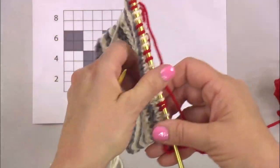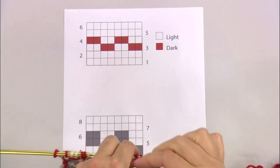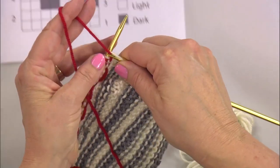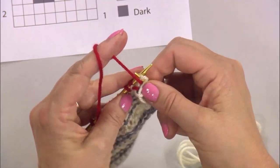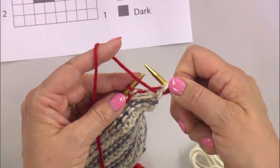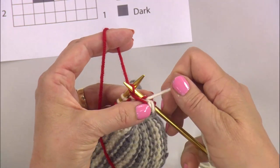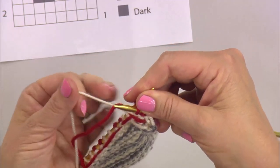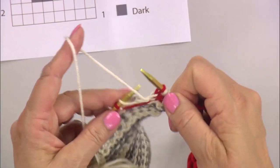After the first row of fair isle, turn your work and follow the chart from the other side — start with two red for the purl row. You're not twisting the yarns. If you had a very long float, you would weave it in by lifting the carried yarn and taking a stitch — but with only two stitches here, that's usually not necessary. If you go over a lot of floats, weave them in. That's how you do the fair isle.